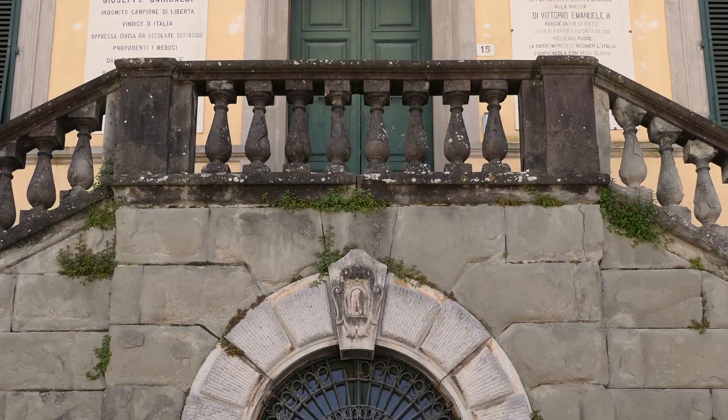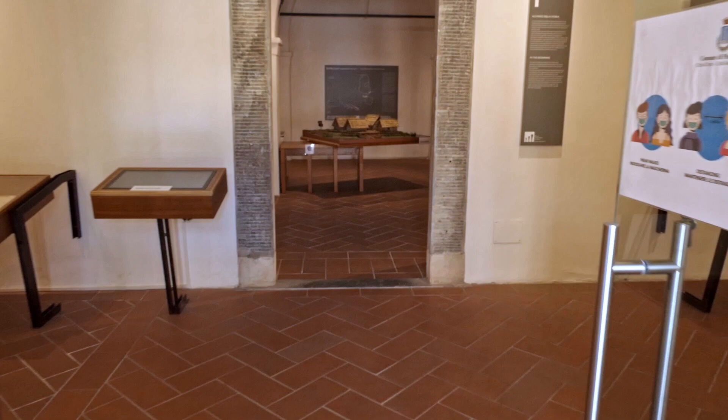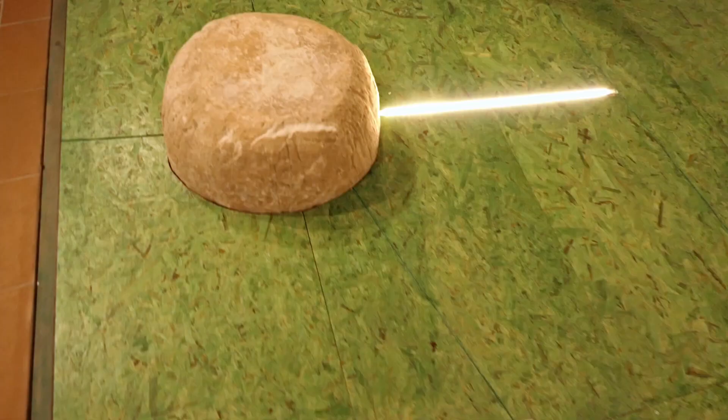The Bruno Antonucci Archaeological Museum of Versilia is housed in a magnificent mansion on the Piazza del Duomo in Pietrasanta.